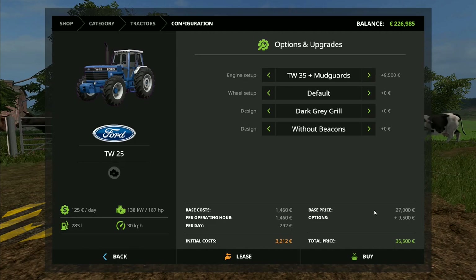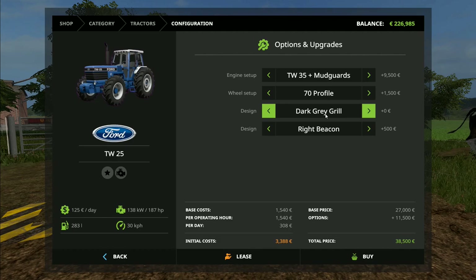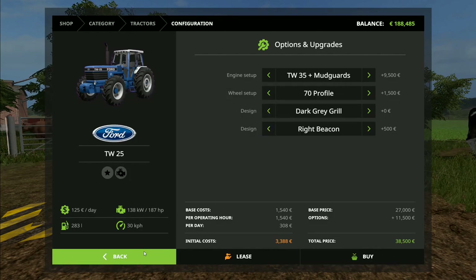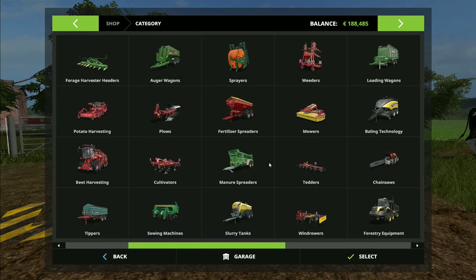So the Ford is the one you want, which is also actually the cheapest one we can get. We will get beacons — just one beacon on the right-hand side. I'm guessing a 70 profile is a wider tyre, so we're going for the wider tyre because that helps reduce compaction. We'll stick with a dark grey grill. We're going to buy that one straight away — that's one of the first things we're going to do.